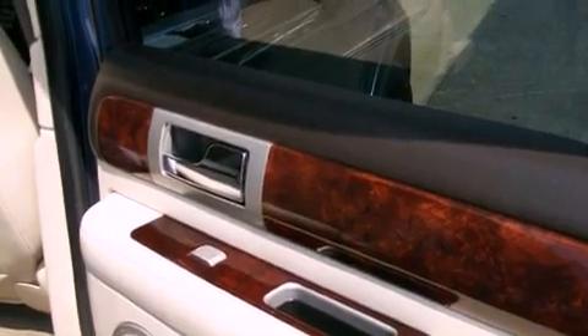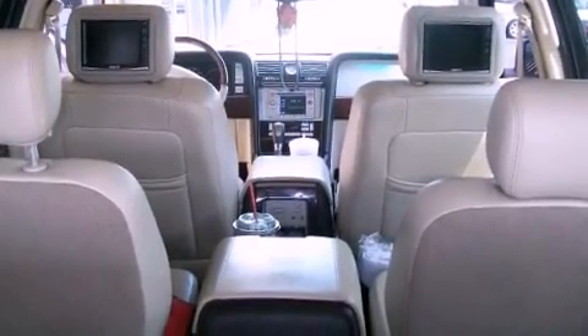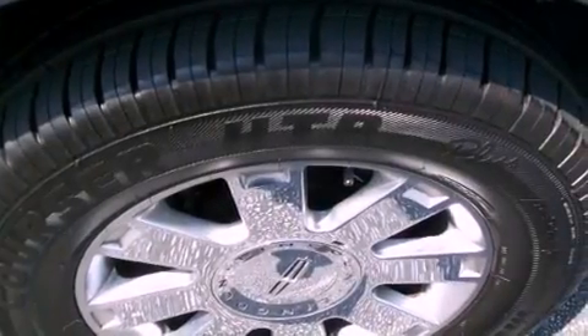Among its top features, the adjustable driver pedals are a great highlight. They allow you to tailor the position of the foot pedals, moving them closer and higher to perfect your control over the vehicle.